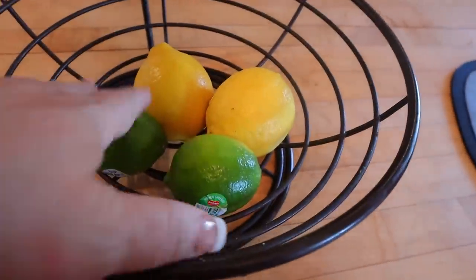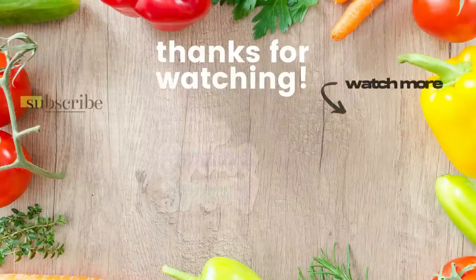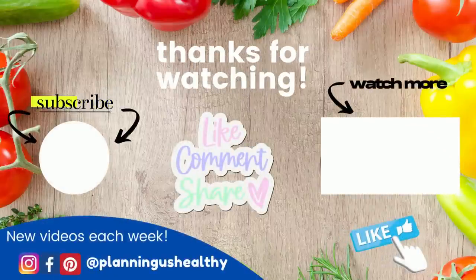Oh, and I also got a couple of lemons and a couple of limes. So that is my entire grocery haul for this week. I hope you enjoyed this video. If you did, make sure to give it a thumbs up. Thank y'all so much for watching and I'll see you in my next one.